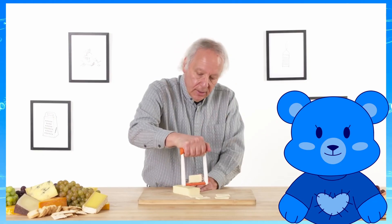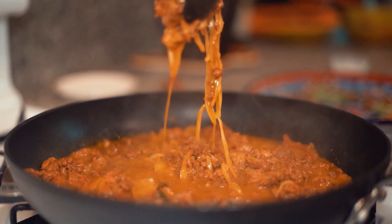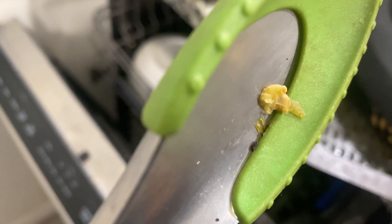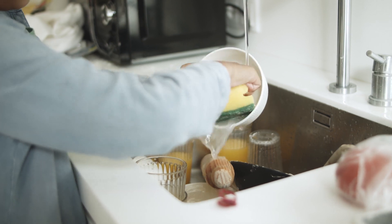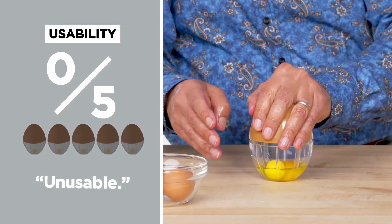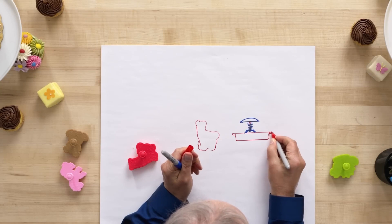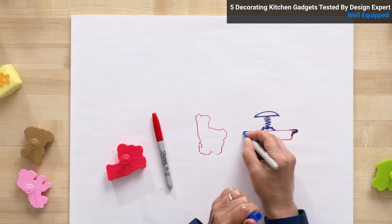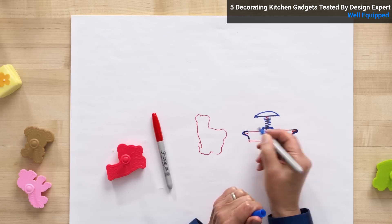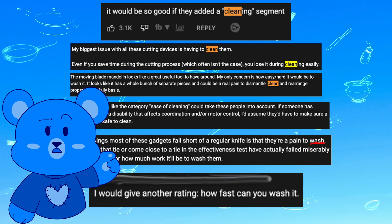Although I find the show enjoyable overall, there's one aspect that bothers me: I think Dan should also score the gadgets on how difficult they are to clean. There are products that do their jobs well but are a nightmare to clean — for example, tongs with grips that have gaps causing food and sauce to get stuck inside after running through the dishwasher. The ability to clean a kitchen product is just as important as being able to use it. Dan does reference comments asking about a cleanability score in the most recent episode, but I think he should address it in all episodes.